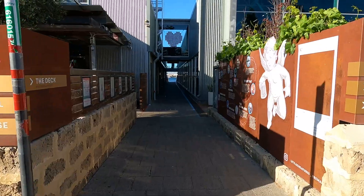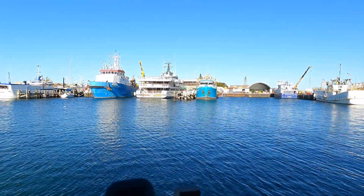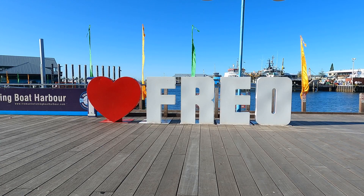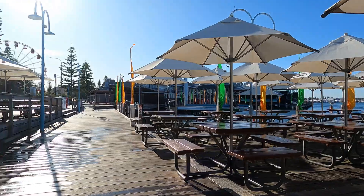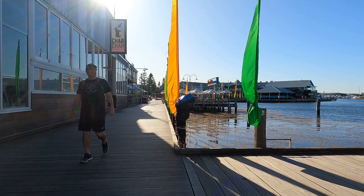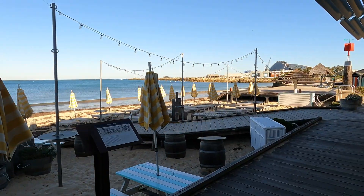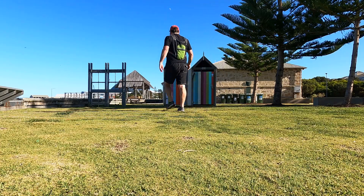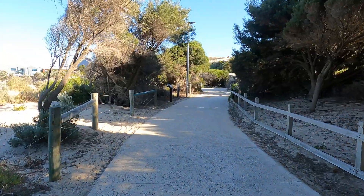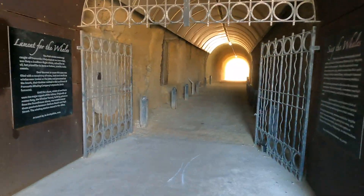Look at that! This is the fishing port in Fremantle and this is a pretty trendy place — there are a lot of places to eat here. This is where the fishermen park their boats. These places are very busy on the weekends. My new friend — hello, how are you? This is an old tunnel built by whalers to get access to the beach in the early days.